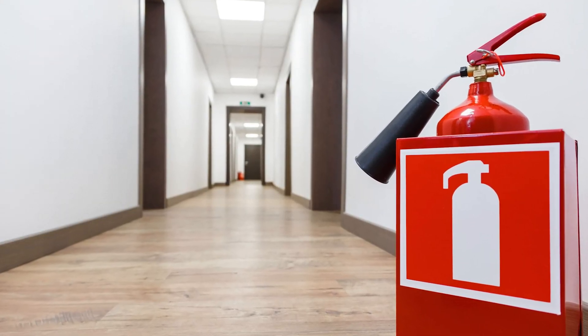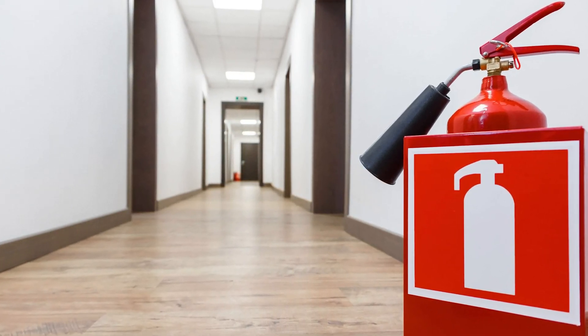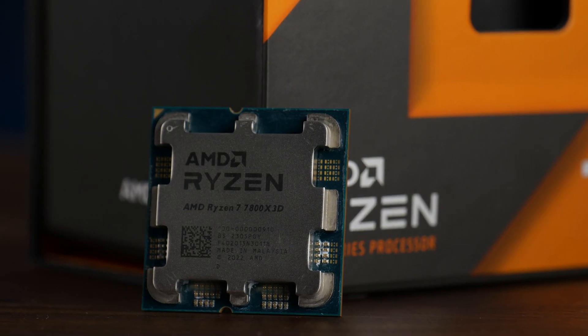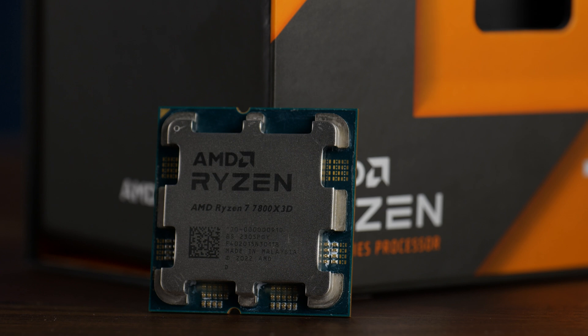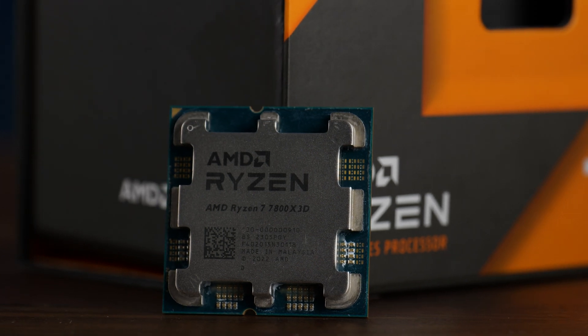Thanks to the low power consumption compared to a regular Ryzen 7000 chip, we barely need fire extinguishers in the office anymore. Anyway, thank you for watching, and if you want to continue, have a look at the series where we built the new radiator fan testing machine — it was a fun ride. Hope to see you in the next one, bye-bye.